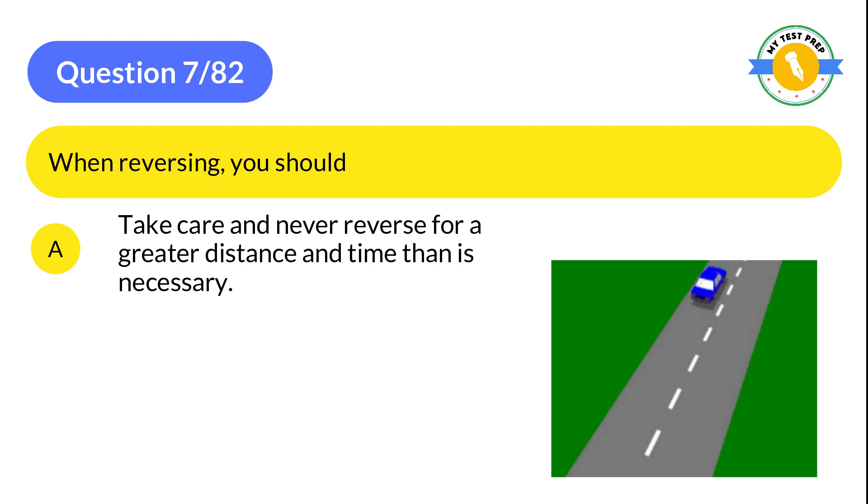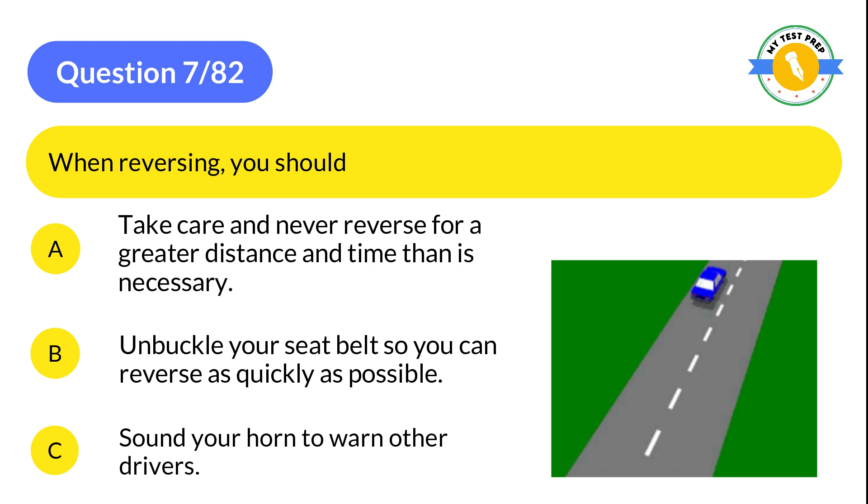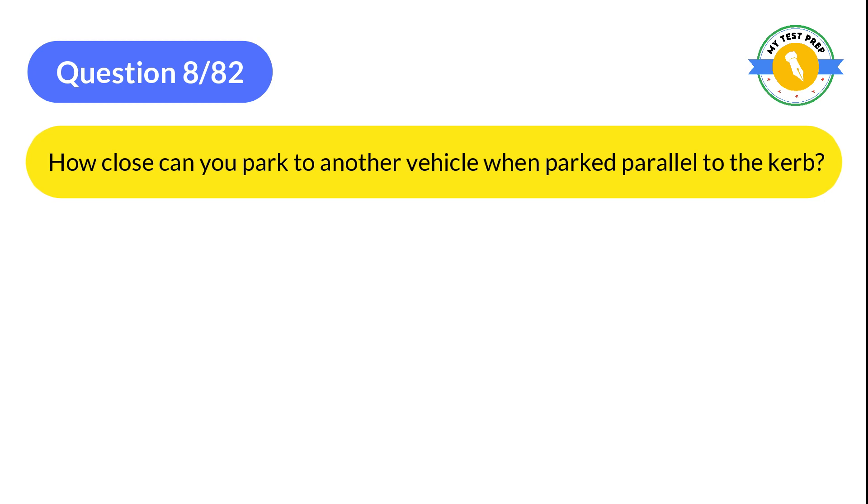Question 7: When reversing, you should: A: Take care and never reverse for a greater distance or time than is necessary. B: Unbuckle your seatbelt so you can reverse as quickly as possible. C: Sound your horn to warn other drivers. The correct answer is A: Take care and never reverse for a greater distance or time than is necessary.